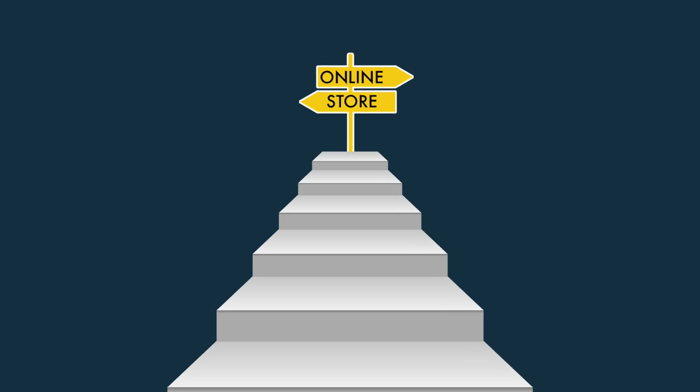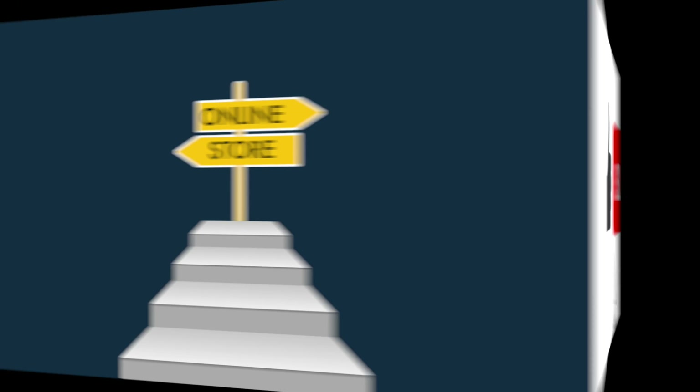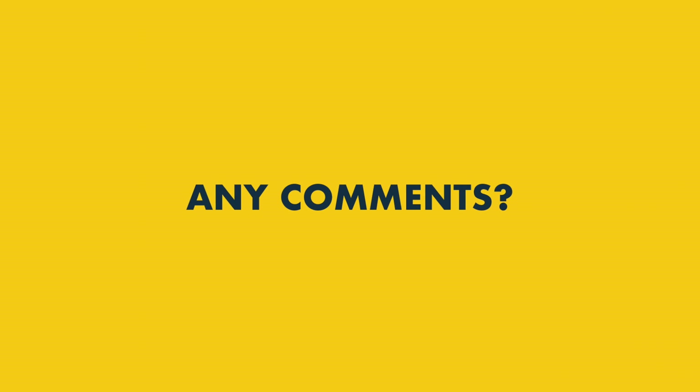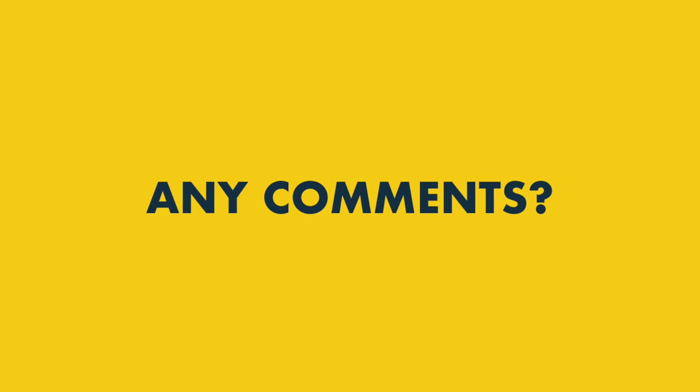So that's it — our step-by-step guide on how to make an online store. I hope you found it useful. To get more e-commerce advice, please do subscribe to the Style Factory channel and click the notifications bell. If you have any comments or queries, do leave them below — we read all of them and we'll do our best to help.